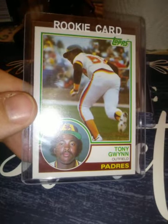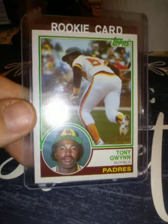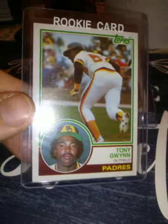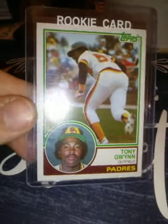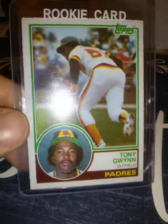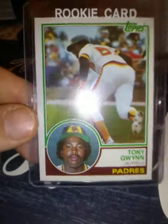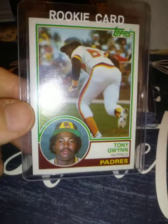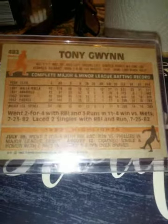1983 Topps Tony Gwynn — I actually got this from a comic book store in a box, maybe eight or nine years ago. The box was selling for 50 bucks so I bought it. They had a 1984 box for 50 bucks too, but I only had money for one, and when I went back a week later for the '84 box, it was gone. But I figured '83 is a little older and has a little more in it.